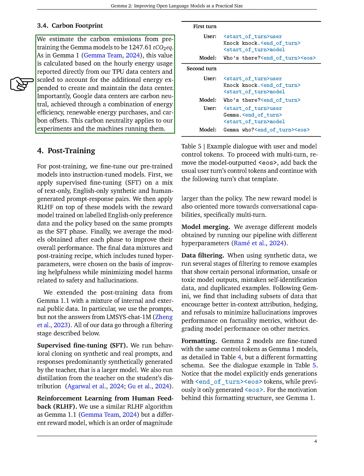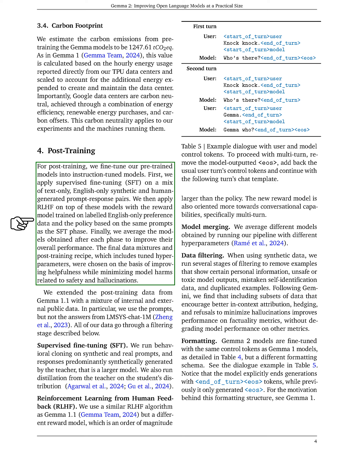Regarding our carbon footprint, we estimate that pre-training the GEMMA models results in approximately 1,247.61 tons of CO2-equivalent emissions. This estimate is based on energy usage data from our TPU data centers, which are carbon-neutral due to energy efficiency measures and renewable energy sourcing. In the post-training phase, we fine-tune our pre-trained models to create instruction-tuned versions. We start with supervised fine-tuning using a mix of synthetic and human-generated prompt response pairs, followed by reinforcement learning from human feedback, focusing on conversational abilities. We also average the models from each phase to enhance overall performance, using a refined dataset that includes both internal and external sources.